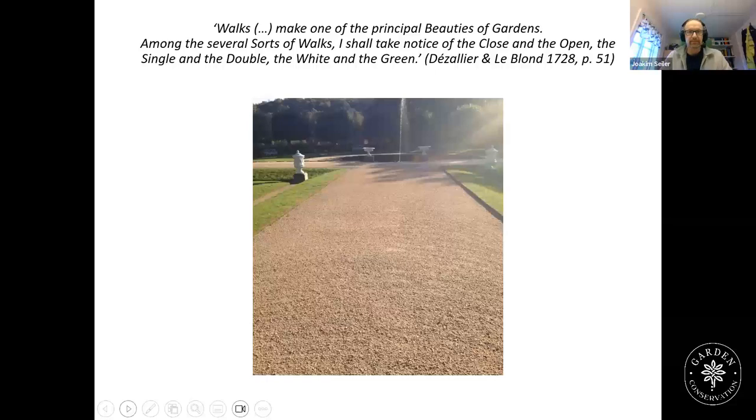Dessalier says that walks make one of the principal duties of gardens. Among the several sorts of walks, he takes notice of the close and the open, the single and the double, the white and the green. Pathways are not just one thing — they can be many different things. We have close walks with trellises or covered by trees, open walks at the parterre, single and double walks, white walks which are sand or gravel walks, and green walks — very unusual today, especially in the Nordic countries — which is the lawn as a pathway.